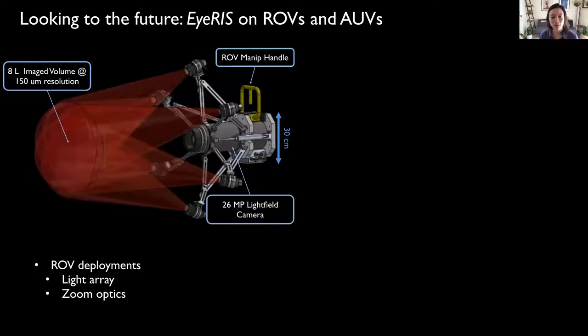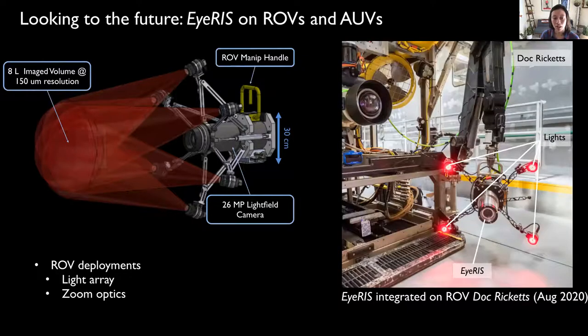From our initial deployments, we wanted to enable zoom or variable focal lengths and add a light array to control how objects are illuminated in the field of view of IRIS. We then went to work developing a system that incorporates a zoom lens as well as an individually controlled six-module light array. We did our first test dives with a variant of the new system in August 2020, and we look forward to diving with the completed system in the spring of 2021.